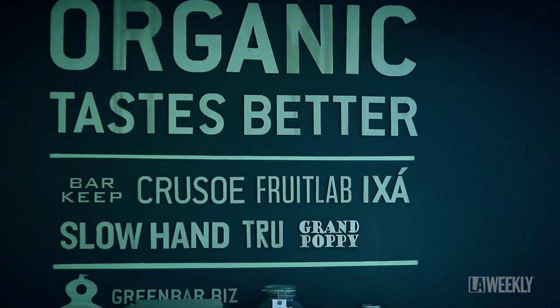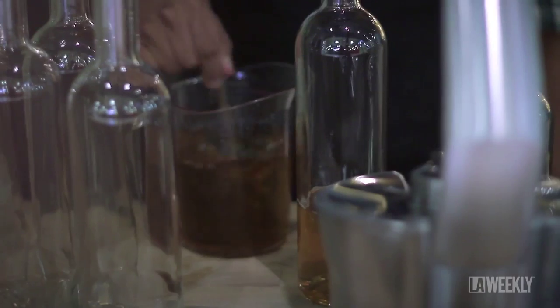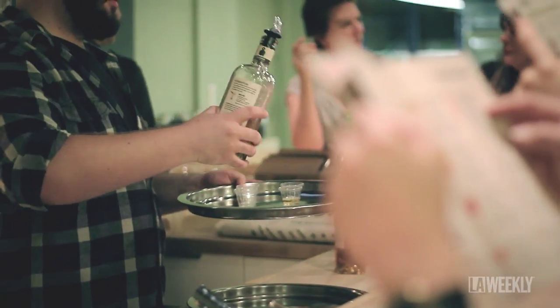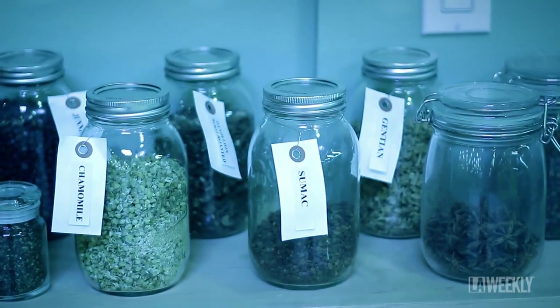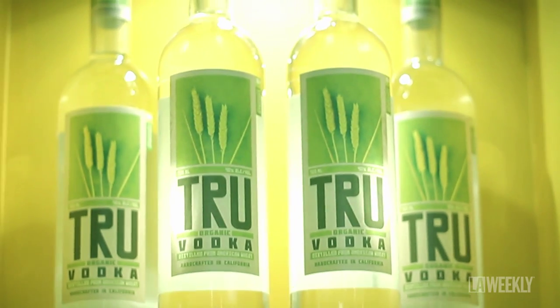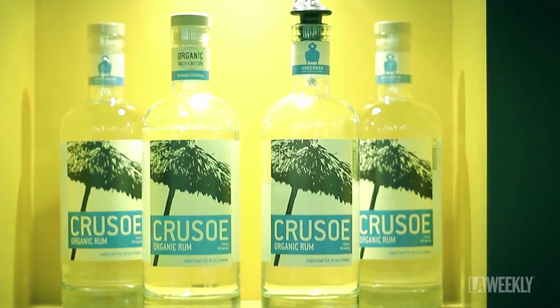For Green Bar we think organic tastes better and for us that's really the bottom line. When we started out we didn't make anything organic. We used conventional ingredients and about six and a half years ago we noticed that a number of our farmers switched their farms to organic and it threw off the flavor of our products. We switched everything six years ago to organic. Today we make the largest portfolio of organic spirits in the world. Our sole focus is flavor and that begins with the best ingredients we can get our hands on.